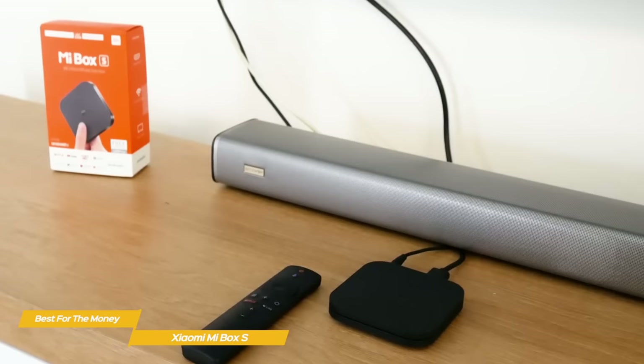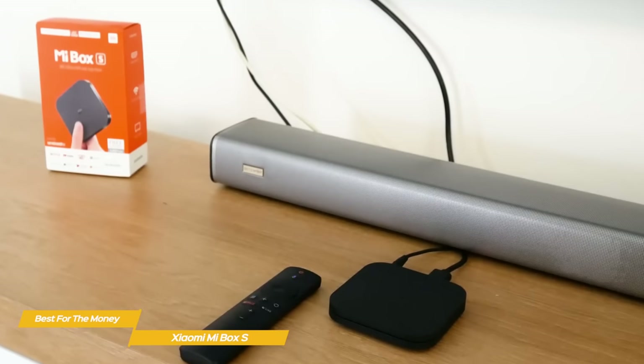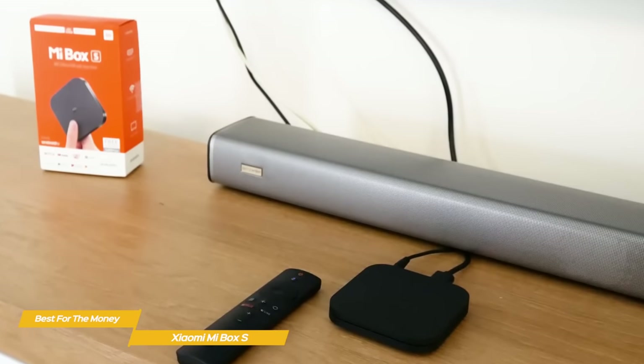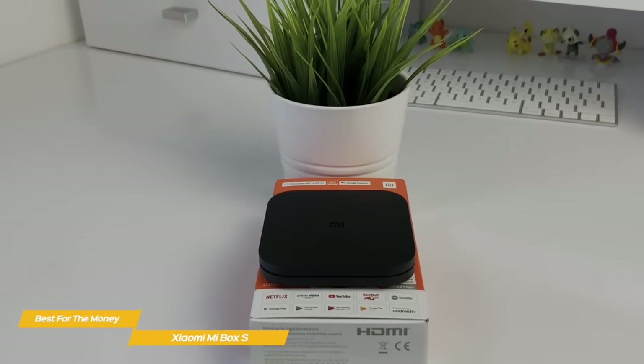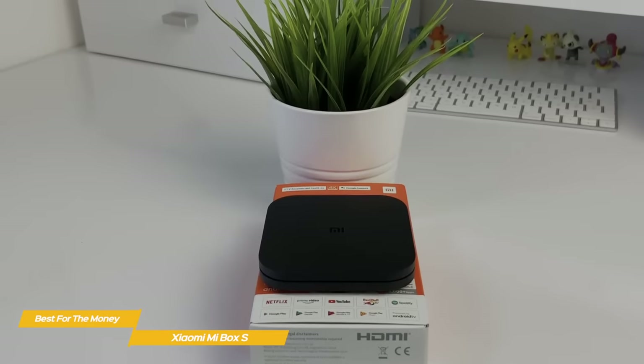More performance-intensive tasks may cause the Mi Box S to struggle at times, but that's quite acceptable at this low price point. While it's not perfect, the Xiaomi Mi Box S still has a lot going for it, and if you're looking for an Android-based streaming box without the high price tag, it still has plenty to offer.